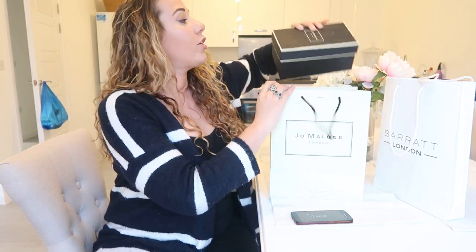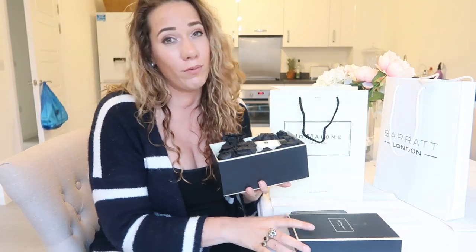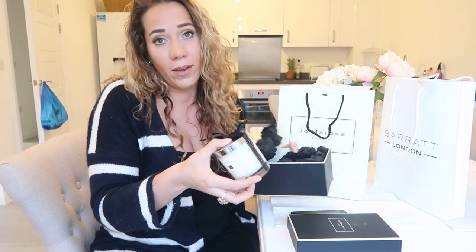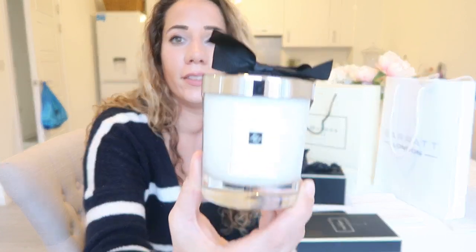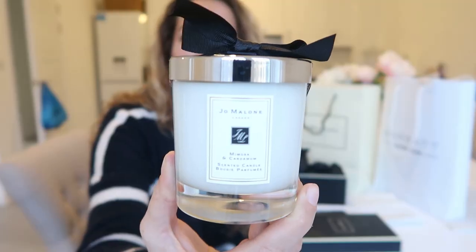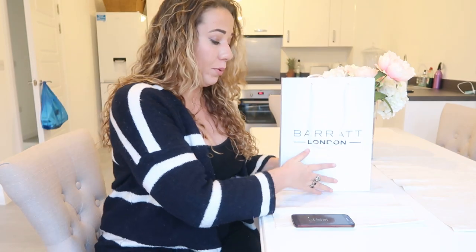When we arrived, the lovely Barratt's team gave us a gift — a Jo Malone candle, just to say thank you for buying with them, which I thought was really nice. Mimosa and cardamom — I love Jo Malone! And when you collect the keys at a Barratt's property, they give you a bag with a full set of keys: keys for the garage, the balconies, the windows, your main door, and the fob tabs.